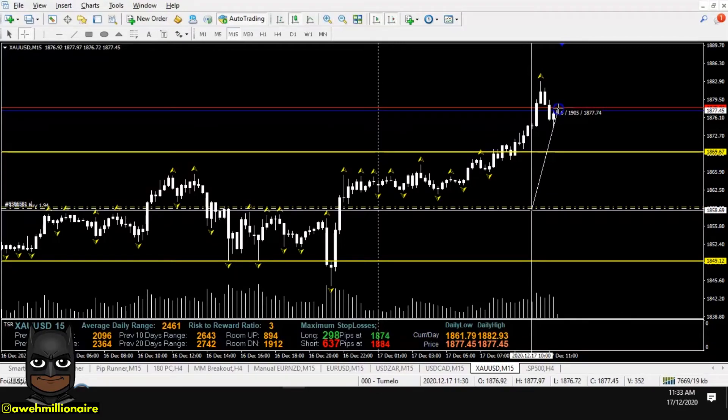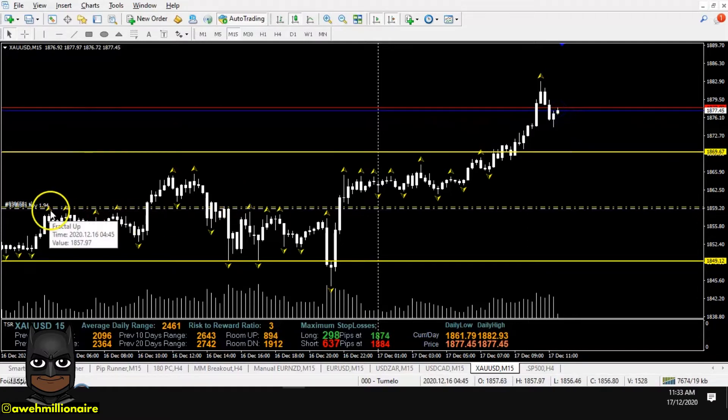190 plus pips running in profit on this gold trade. I'm long gold, bought gold and my stop loss is at break even so I'm risk free on this trade and I'm simply trying to milk as many pips as I can from the market. In today's video I'm going to show you how to trade gold during forex news with this powerful high impact news trading strategy so that you can trade like a smart trader and follow the smart money.